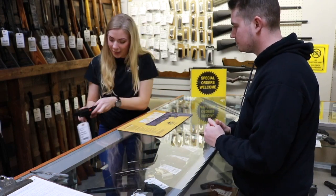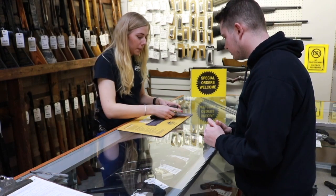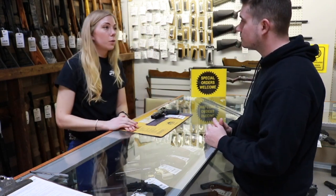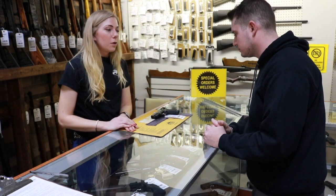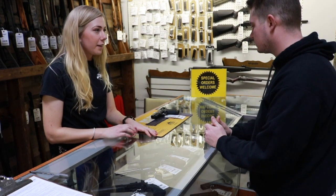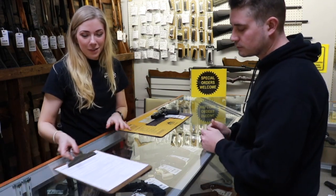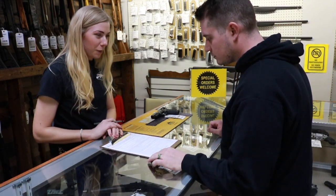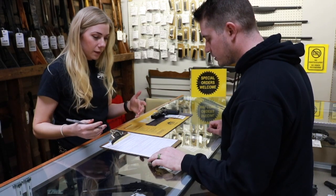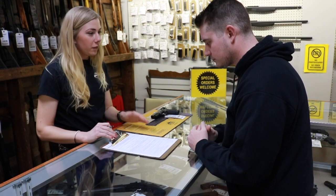I will take this one. Awesome. I will get the box and everything all together. In the meantime, I can start you on your background check form. So in order to fill out the background check, you'll just need a government issued ID with your picture on it and the current address on it. And this is a 4473 form — the FBI background check that makes sure that you can legally own a firearm. We do this on every gun that leaves our store.